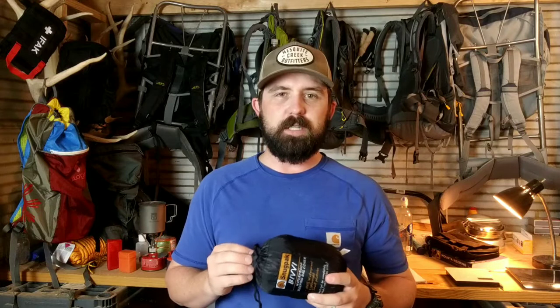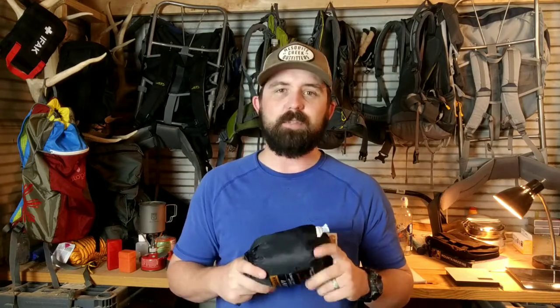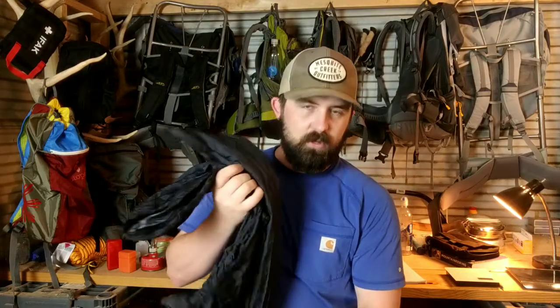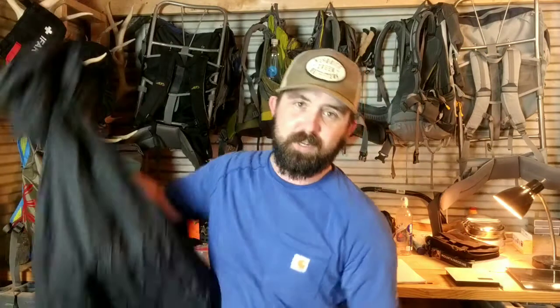And then here's the bad mamma jamma — the Snugpak bivy. This thing is a true, honest-to-goodness emergency shelter that's going to be reusable for a long time. It weighs in at about 300 grams, so it's about three times the weight of the SOL bivy, but it's also a lot more usable and a lot more breathable. Unlike the SOL bivy or the space blanket, the Snugpak bivy is a fabric material — I think silicone-impregnated — and it's essentially a waterproof sack you can hop into. It's set up like a mummy bag and you can tighten it up as tight as you want, though not too tight due to suffocation hazard.